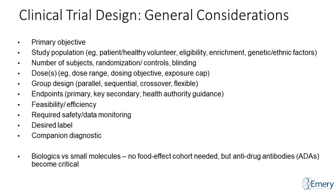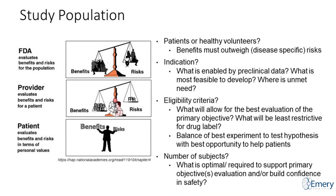We also consider endpoints — primary, secondary, what are the key endpoints, what is the health authority guidance for that indication, what will be most feasible and efficient to run. What is the required safety data and monitoring for this trial? What is our desired label? Are we developing a companion diagnostic? There are differences between biologics and small molecules — for example, whether you need a food effect for oral drugs or need to test for anti-drug antibodies, which are critical for biologics.